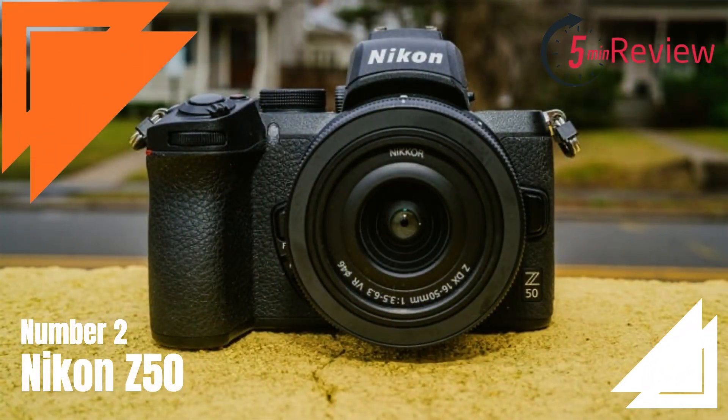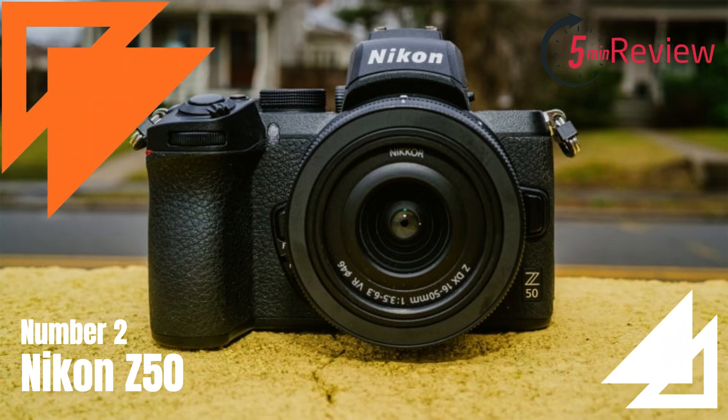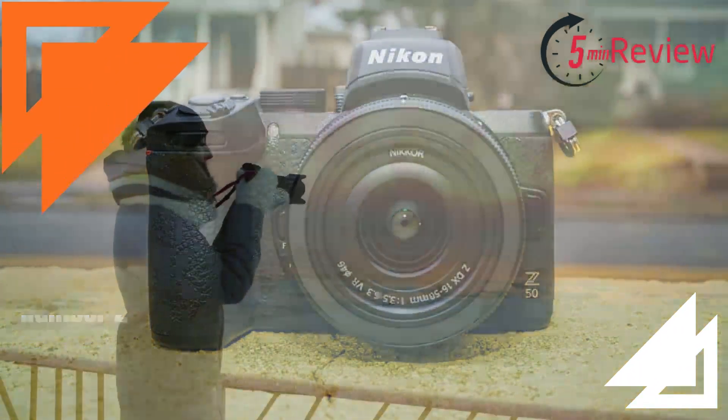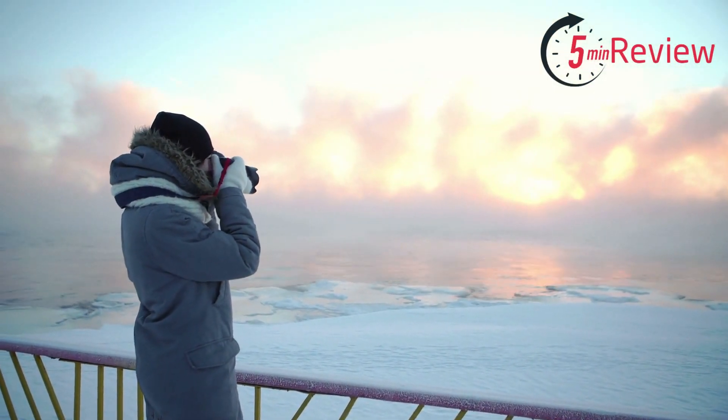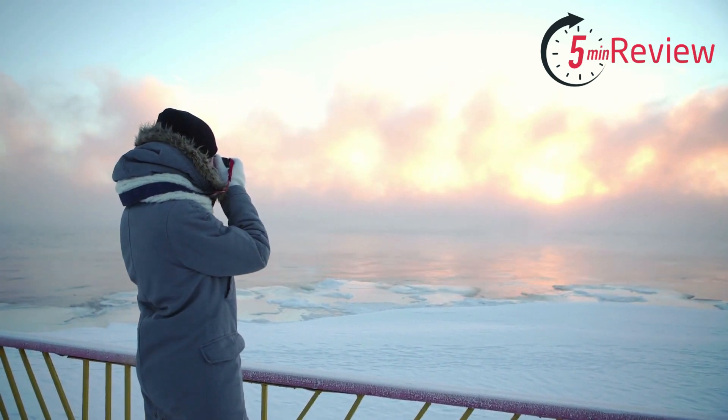Our second choice is the Nikon Z50, a mirrorless camera that is part of Nikon's Z series of cameras. This camera features a 20.9-megapixel APS-C CMOS sensor and an EXPEED 6 image processor, which deliver excellent image quality and fast performance.